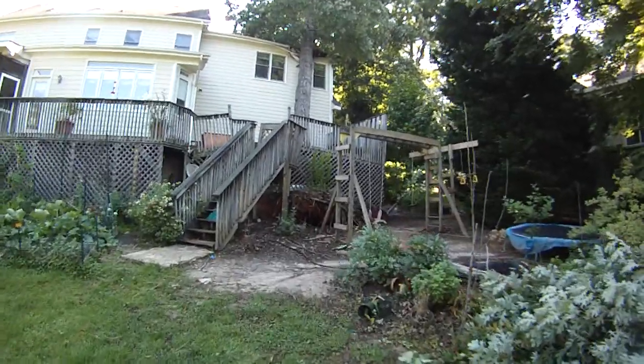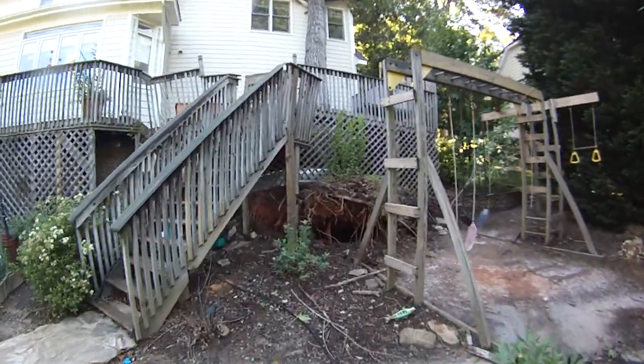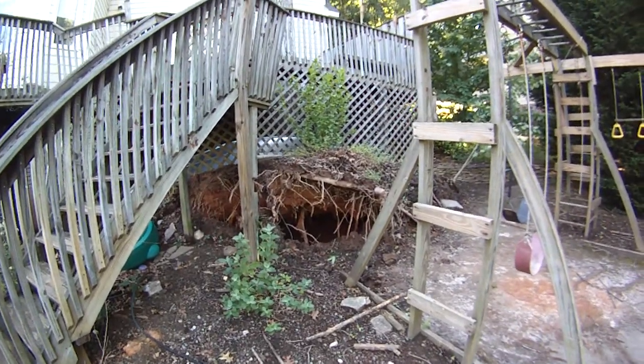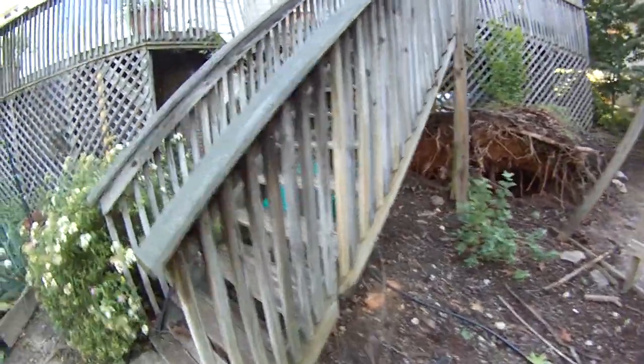As you can see, it has turned our deck into an Escher painting. The root ball was just huge, and the foundation for the deck was coming right into the root ball, so that's all going to have to get torn out of there.